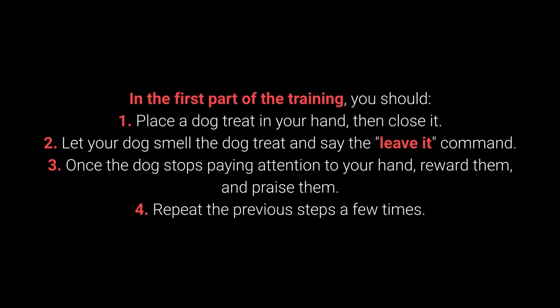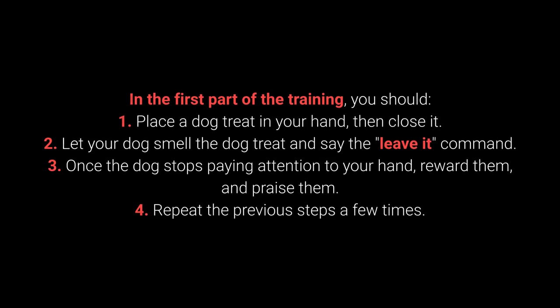How to teach your dog to leave it? In the first part of the training: 1. Place the dog treat in your hand, then close it. 2. Let your dog smell the treat and say the leave it command. 3. Once the dog stops paying attention to your hand, reward them and praise them. 4. Repeat the previous steps a few times.